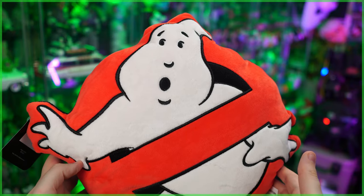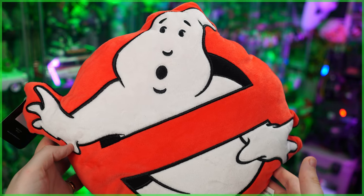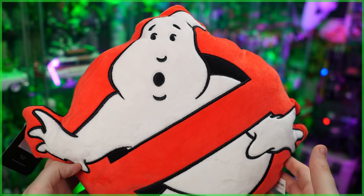Also, as part of Regal's Ghostbusters collection but not exclusive to them, is this super soft pillow of the No Ghost logo. In hand it's a pretty good size, and again, it's just super, super soft.